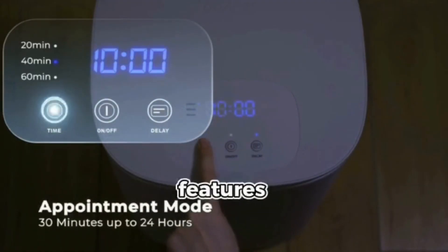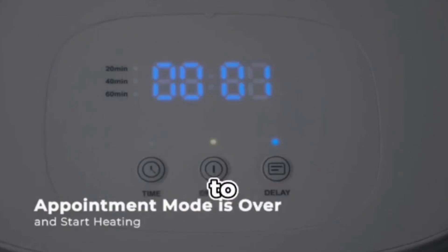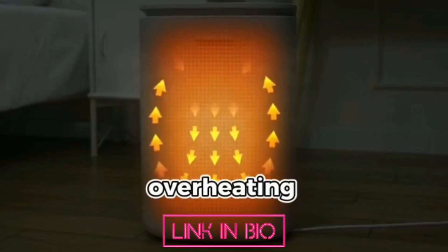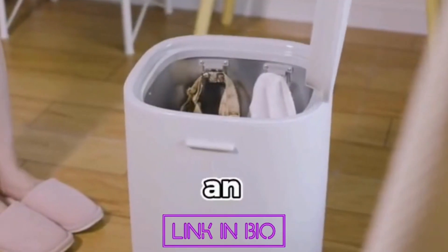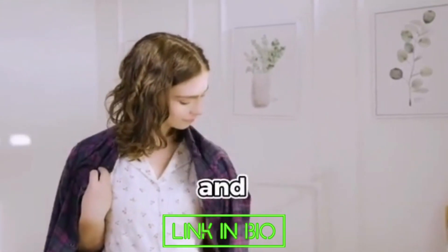The Dewey's Towel Warmer also features a built-in timer and an automatic shut-off function, which helps to conserve energy and prevent overheating. Overall, this device is an excellent addition to any home or business that values comfort and convenience.